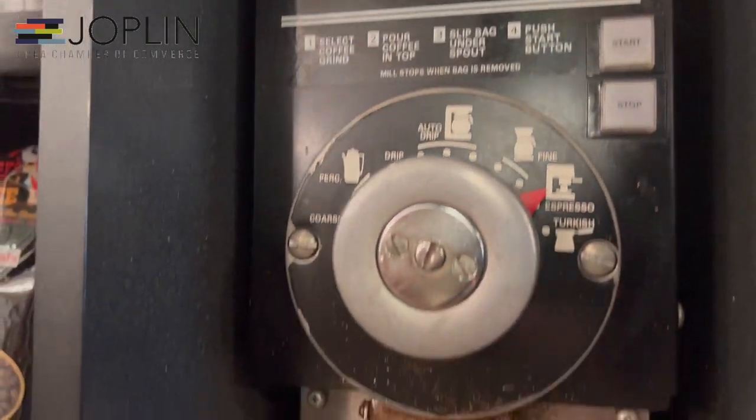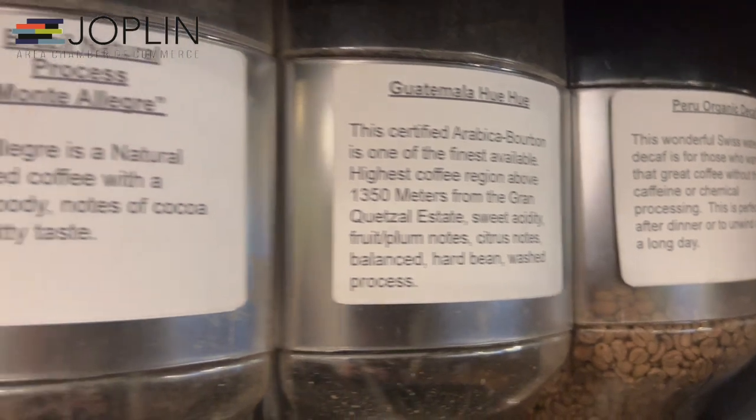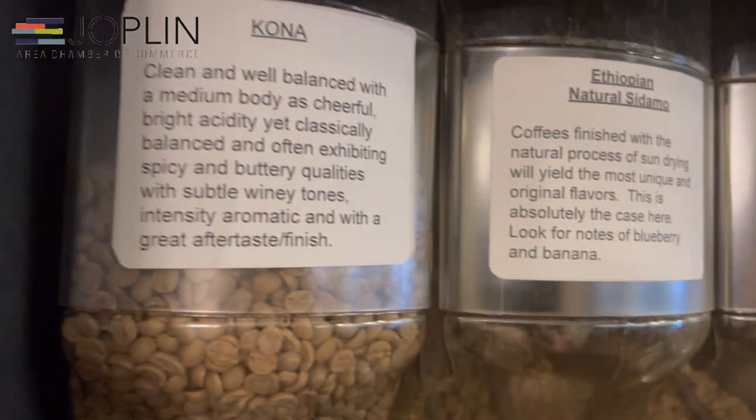At Granny Schaefer's, you can be your own micro-roaster. Select your favorite green coffee beans, your favorite roasting style, and see your coffee micro-roasted before your very eyes.